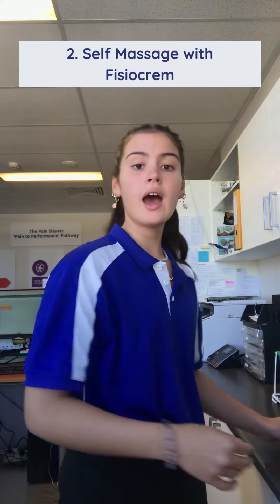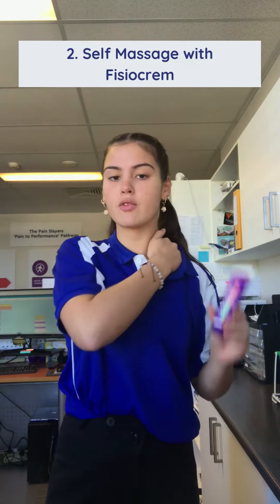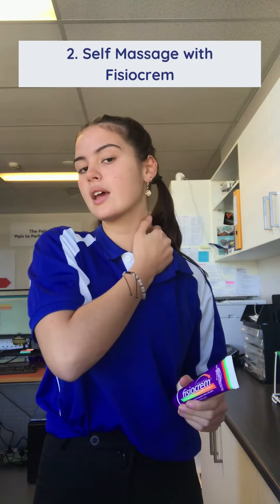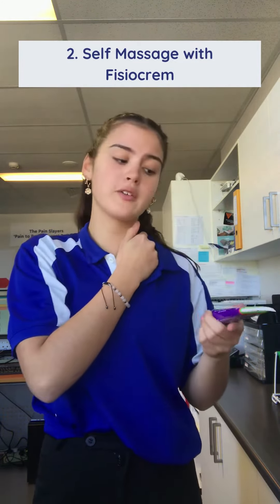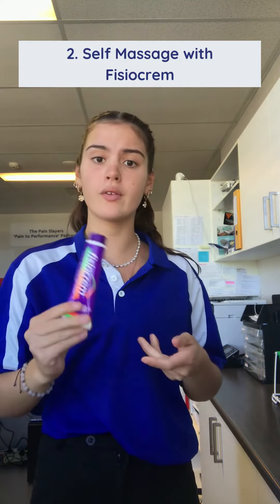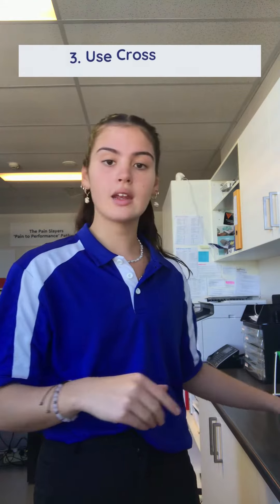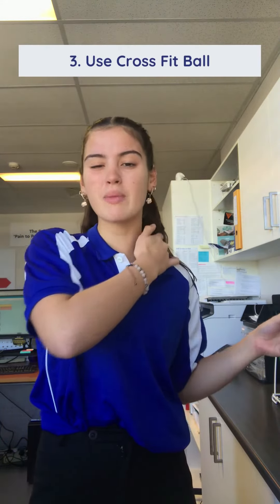Then I like to self-massage with the physio cream, just trying to loosen up all those muscles. With the physio cream it offers some temporary pain relief for all those muscle aches, so the physio cream is great.